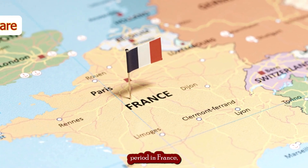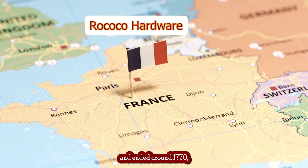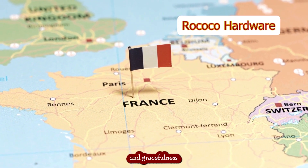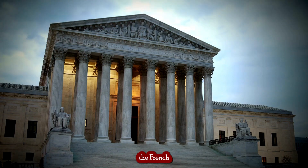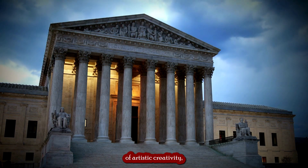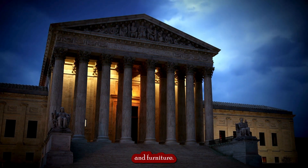The Rococo period in France, which began around 1720 and ended around 1770, was characterized by its opulence, lavishness, and gracefulness. During this period, the French court of King Louis XV became the center of artistic creativity, and many masterpieces were created in painting, sculpture, architecture, and furniture.